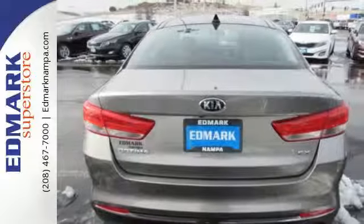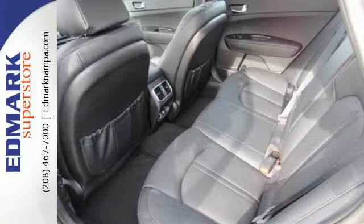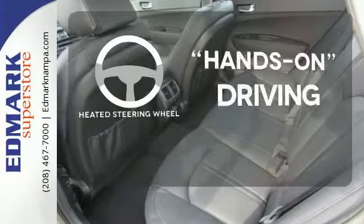Split folding rear seats help you fit more into the back than you'd ever believe possible. Find out what other surprises await — you'll want to keep both hands on the heated steering wheel.